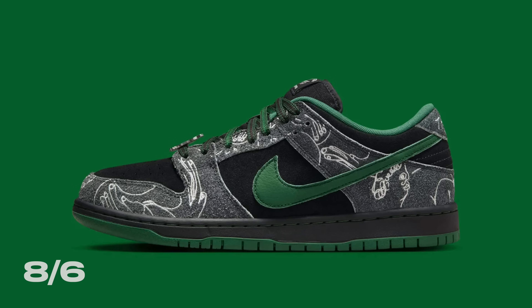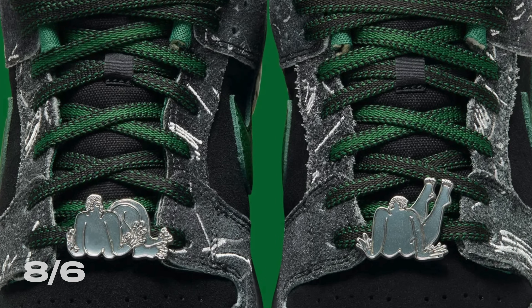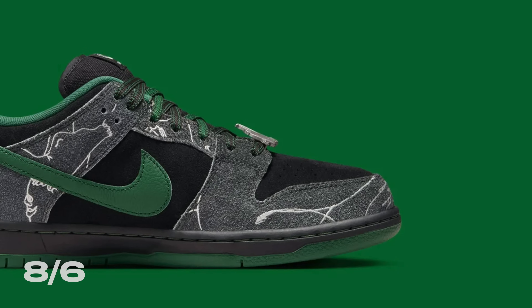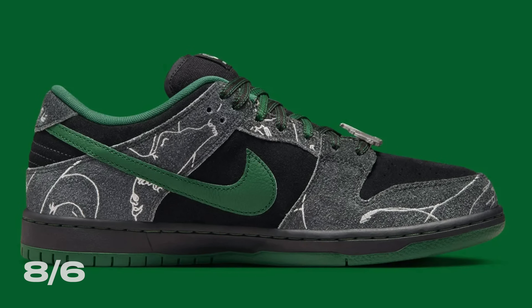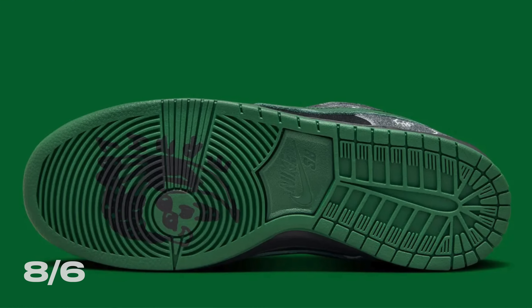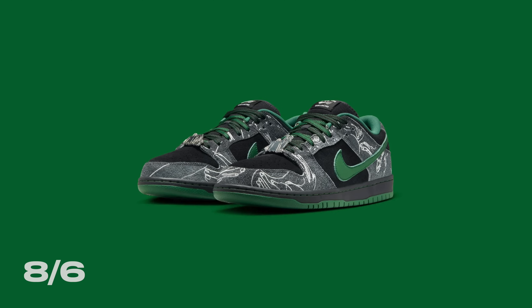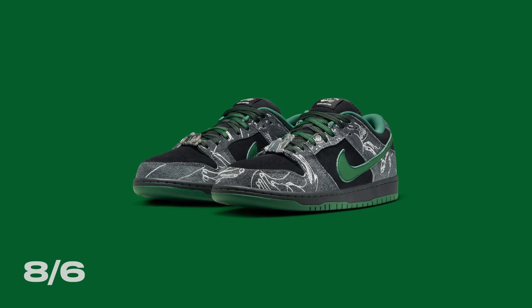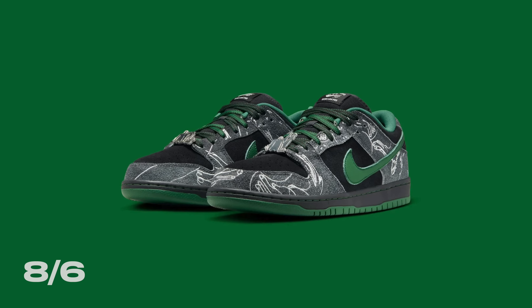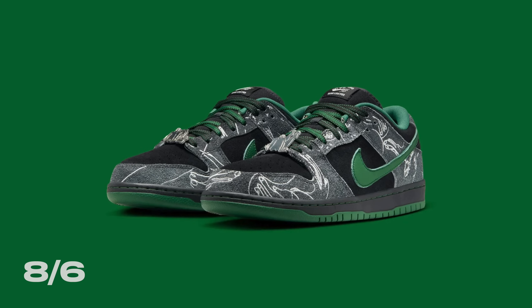Rounding off August 6th, we've got the Their Skateboard Nike SB Dunk Low. This shoe is a collab between Nike SB and Their Skateboarding's founder Jeff Chung. It comes in a black upper with dark gray overlays that have Jeff's artwork embroidered in white, a dark green Nike swoosh, and a dark green rubber outsole that has Jeff's artwork printed onto it — you don't see that in outsoles a lot. It's a really clean and subtle collaboration. Most likely because it is a Nike SB Dunk Low, it will be difficult to get, so I'm giving this shoe a sell.